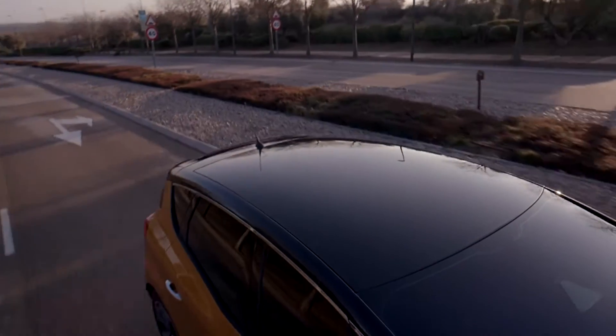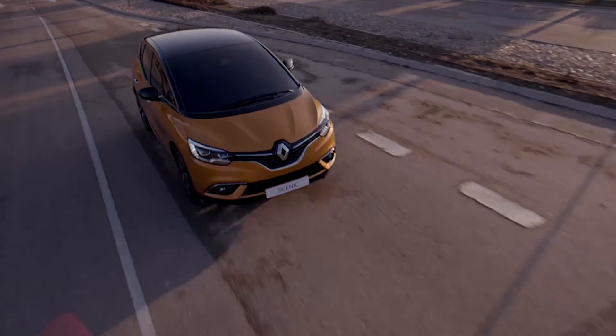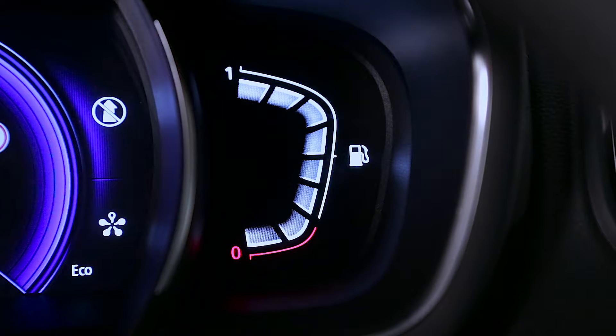The system provides increased driving pleasure with faster, smoother restarting enabled by the stop and start system. Hybrid assist generates significant fuel savings.